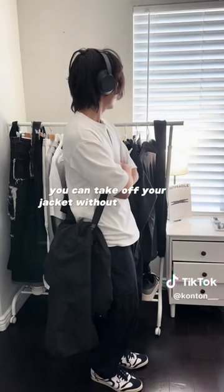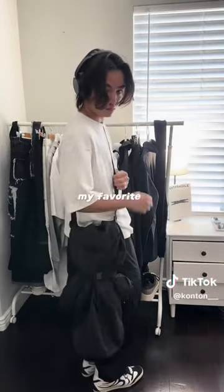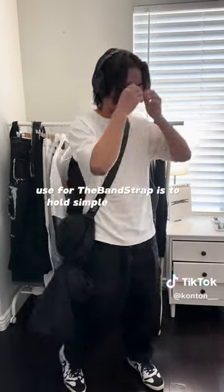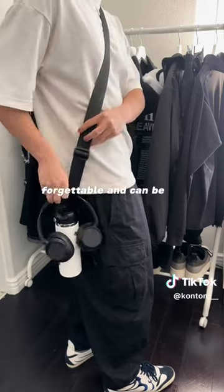You can take off your jacket without awkwardly having to hold it while adding another layer to your outfit. Though my favorite use for the Band Strap is to hold simple accessories like a water bottle and some headphones that are easily forgettable and can be a nuisance to carry.